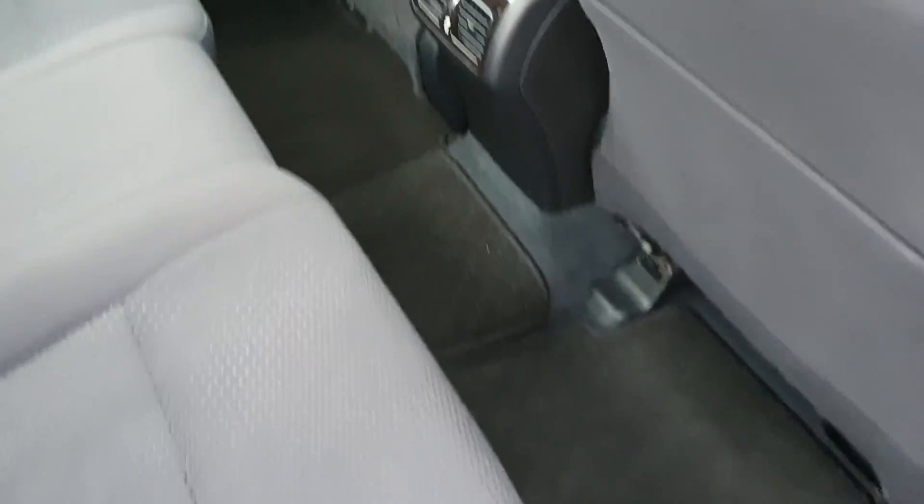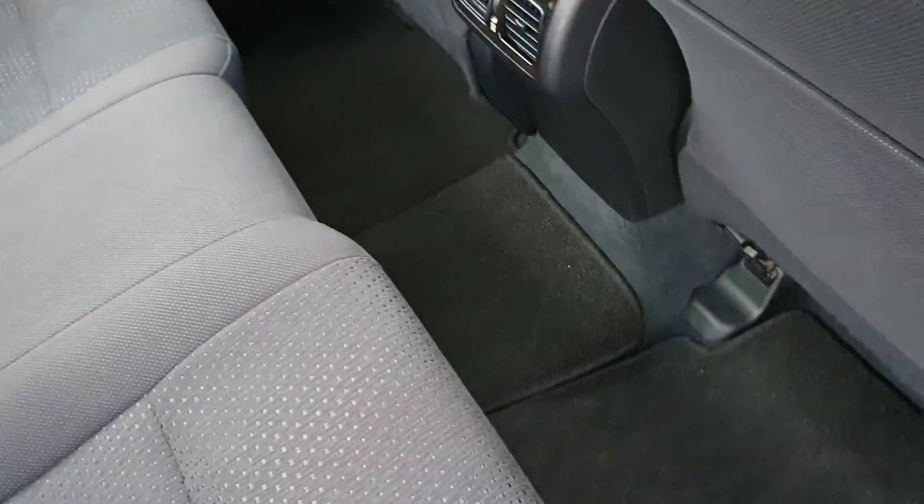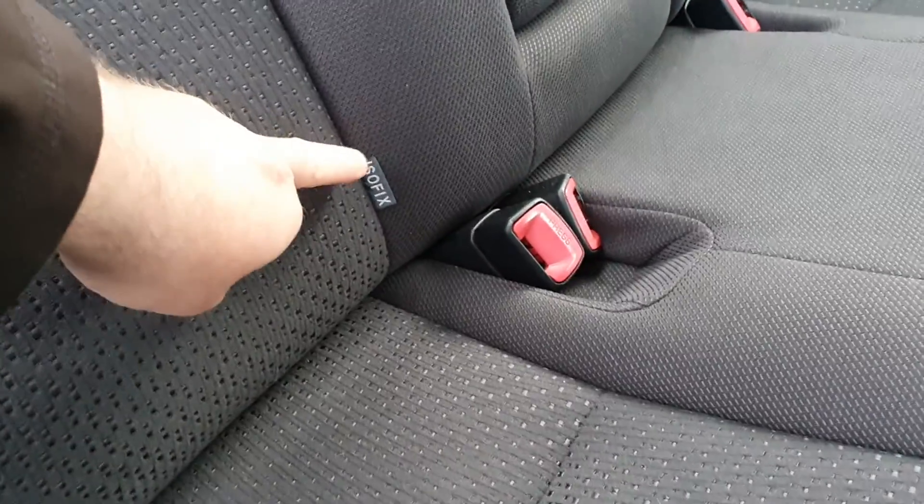In the back it's nice and spacious again. You have a nice flat floor for leg room. It's also got ISOFIX for your baby car seats.